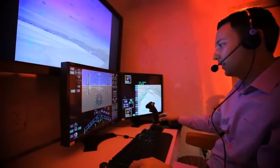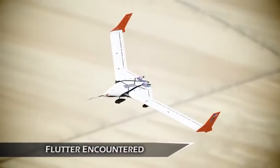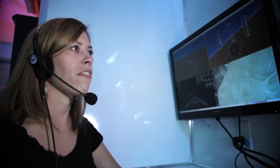Clear to test point 7.5. Roger 7.5, increasing speed to 95 knots. Knock it off, knock it off. Okay, that verifies our flutter speed is 95 knots.